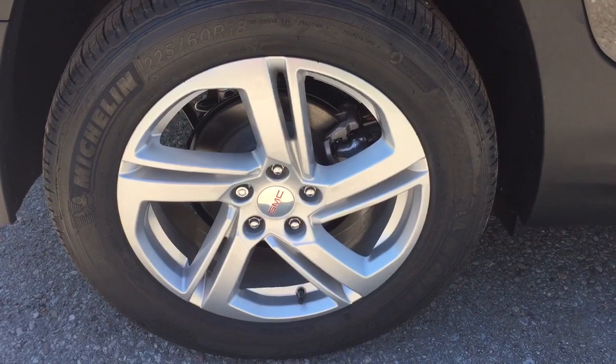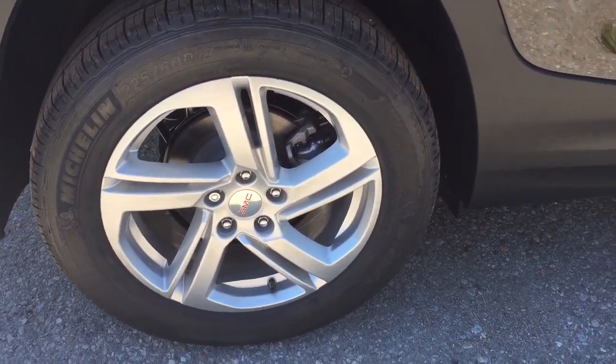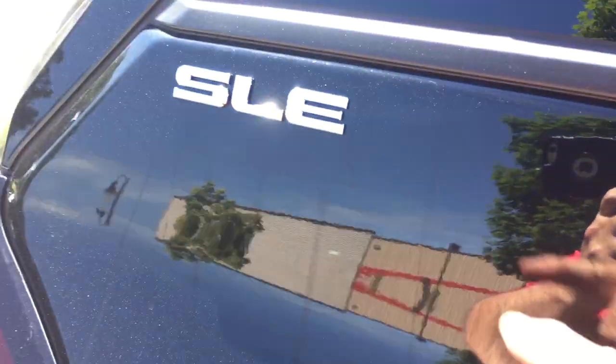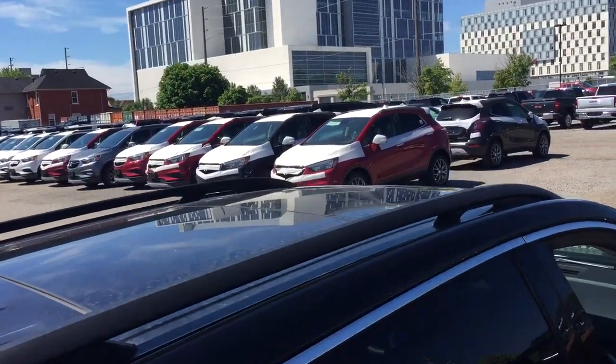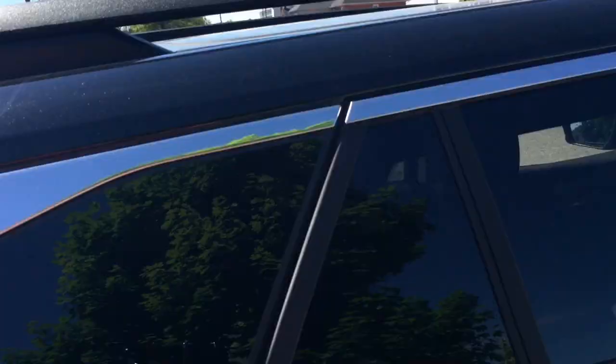Here's a better look at those 18-inch aluminum wheels with Michelin all-season tires. The smart key access system is on all four doors, and there's SLE badging on both left and right. From above you get an overhead view of the skyscrape sunroof and the roof racks.